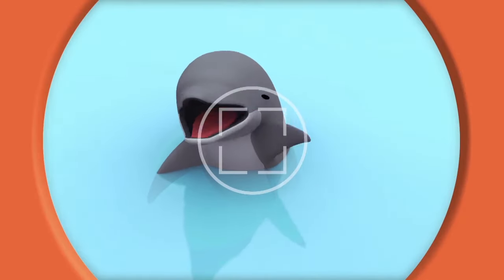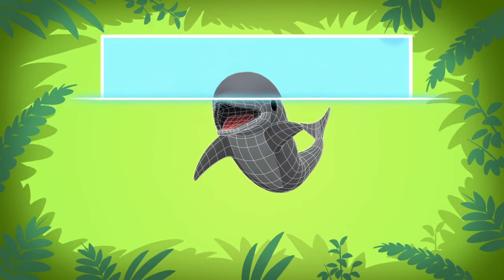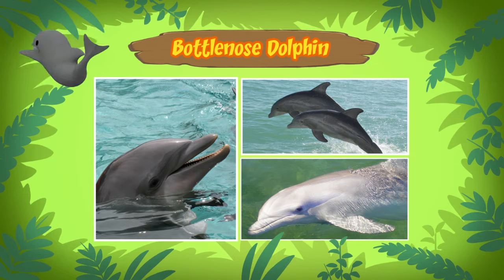Now look here, baby dolphin. Almost there. This dolphin is a bottlenose dolphin. A bottlenose dolphin? Yes, a bottlenose. There are many types of dolphins, but the bottlenose dolphin is the best known.